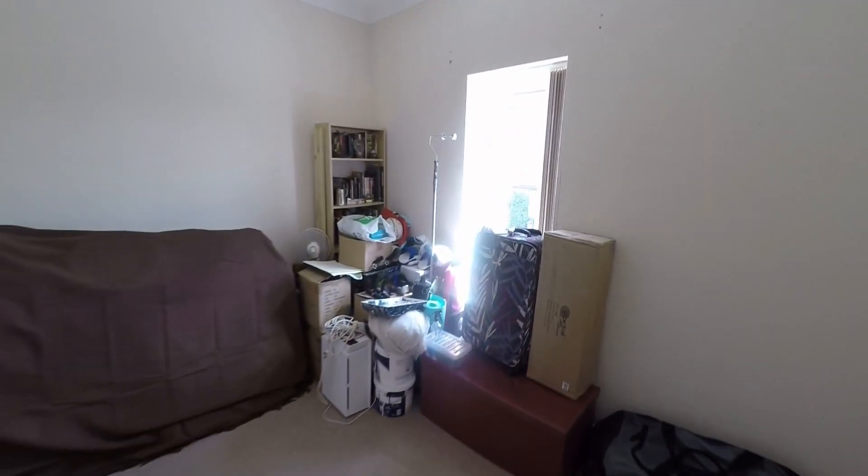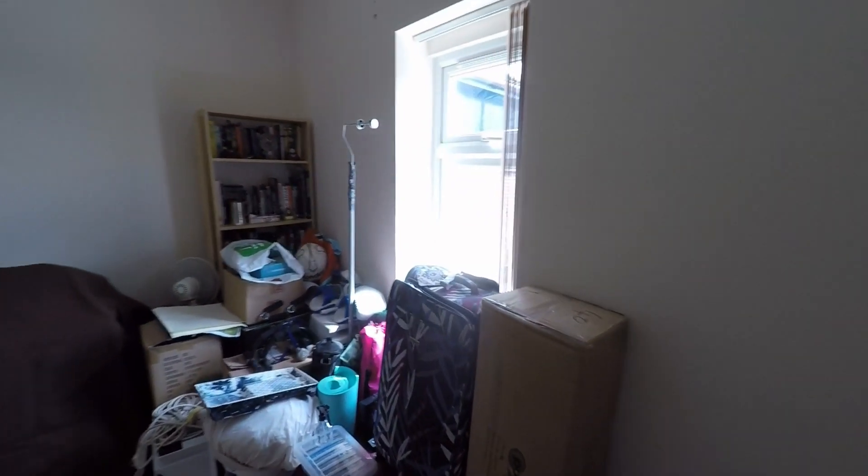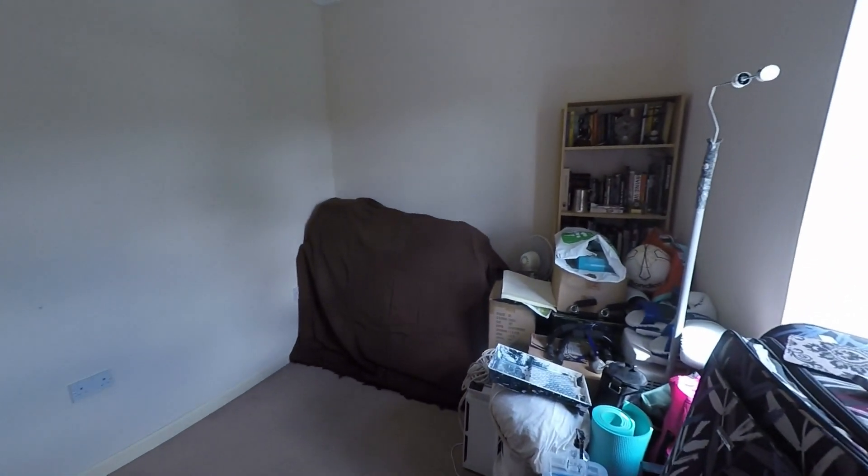The two remaining bedrooms are both good sized doubles. Bedroom two is to the rear of the property — you can see there is good floor space here for a double bed plus all of your required bedroom furniture.